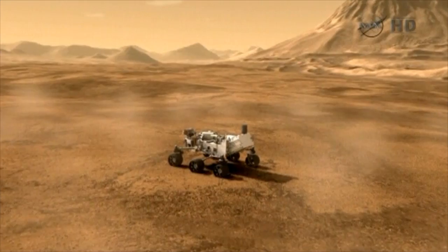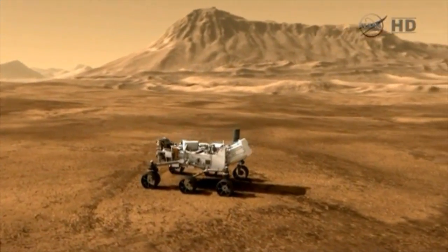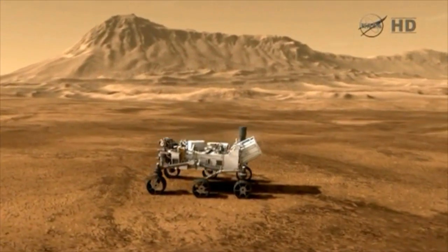We did not burn the engines to depletion. And that leaves Curiosity on the surface of Mars early in the morning of August the 6th, here in Washington.